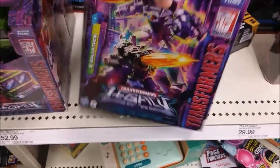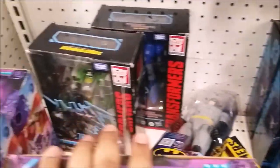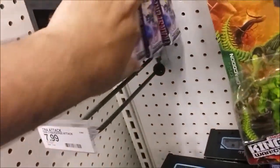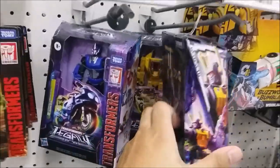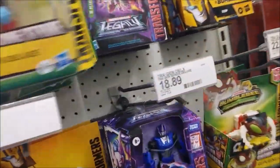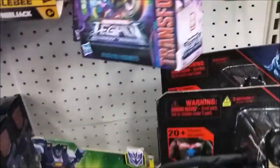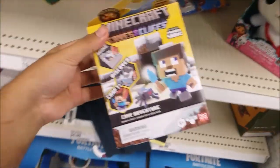Transformers — they still have Galvatron, not getting that. Found Soundwave over here. Bulkhead which I still need to get. A bunch of the big ones, a bunch of Dracodon. Going to get some wave one figures. Not seeing the Target exclusive — either sold out or they just don't stock it. Found two Buzzsaw Bumblebees. Found some Treasure X stuff I still need.